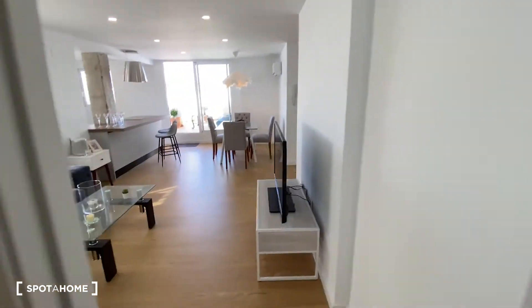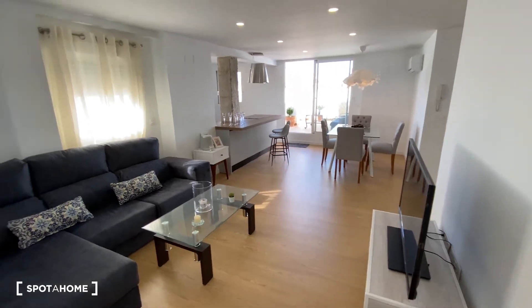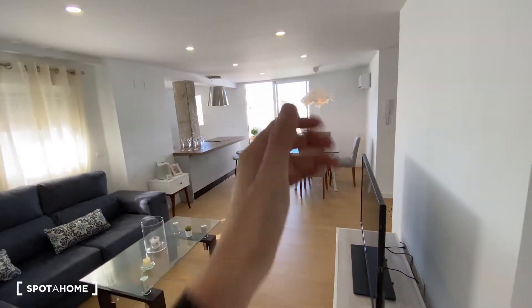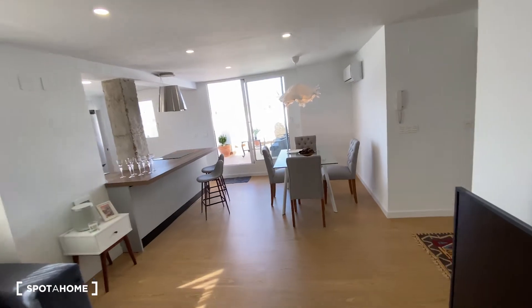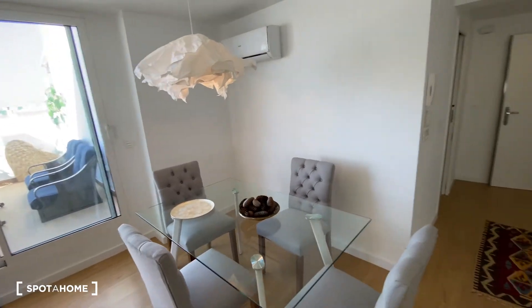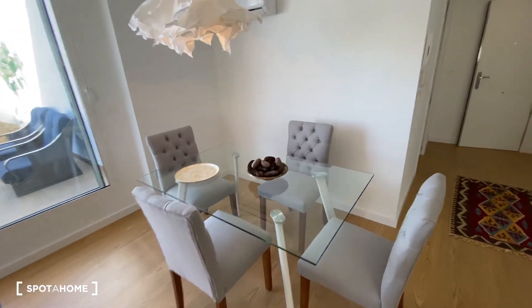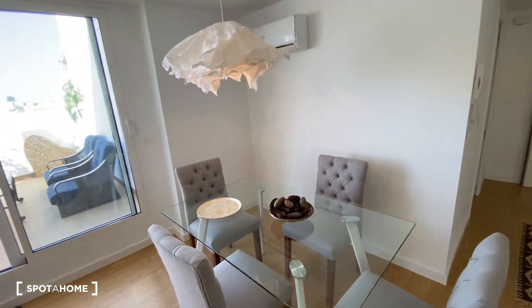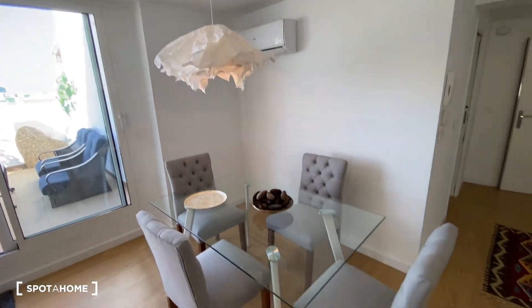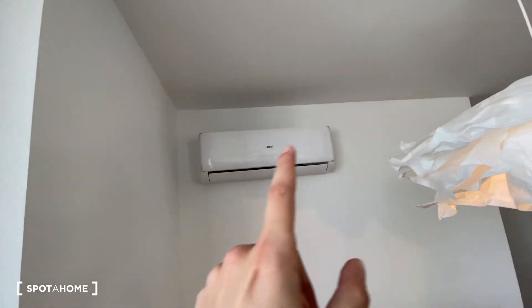Now we're going to check out the living room from this angle — looking really cool, it's also pretty long. We're going to head into this area to check out the rest of the living room. Over here, we find a glass table surrounded by four chairs, a light hanging from the ceiling, and an AC unit placed here as well.